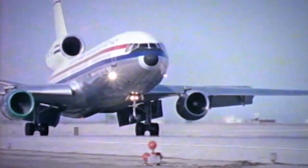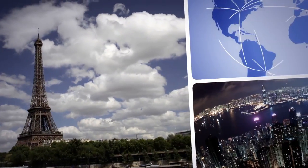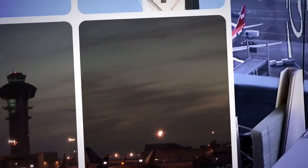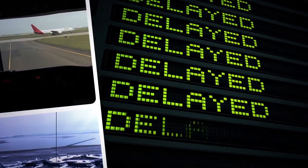Air travel has changed a great deal since the 1950s. Jetliner technology has improved dramatically, many more cities are connected, and the number of flights per day has skyrocketed. The air traffic management system, however, is essentially the same. And while the air traffic control system remains extremely safe, it is unnecessarily inefficient and a source of noise and delays.